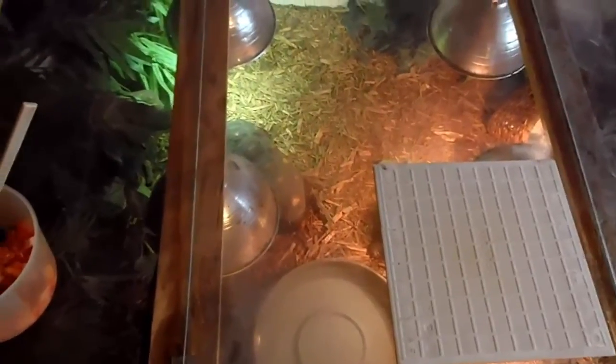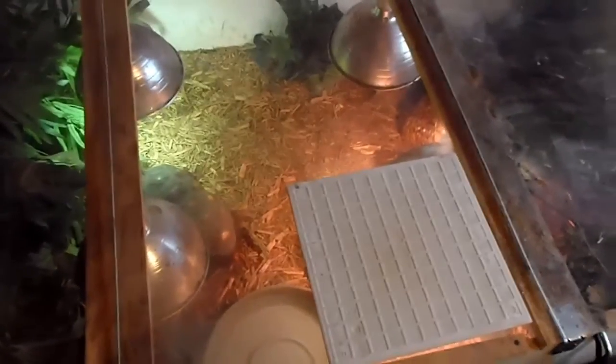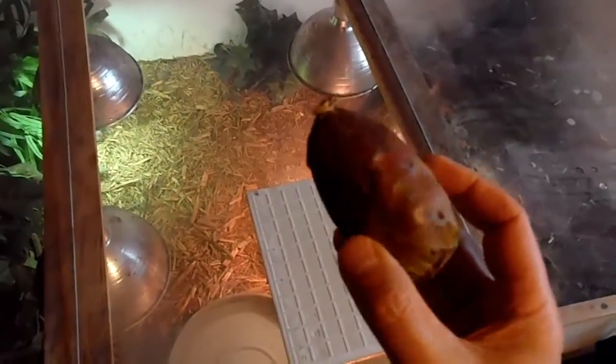I'm going to feed my adult red foots a combination of three different fruits. One of which is the only fruit I ever feed my Russians — and red foots like it as well. I've got it right here. It's called a cactus fruit, or a cactus pear.